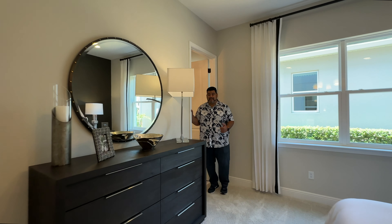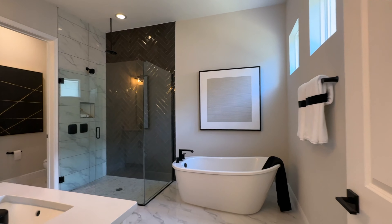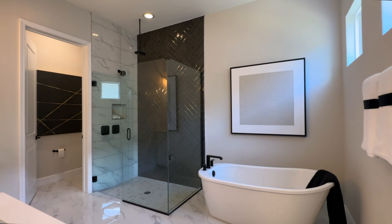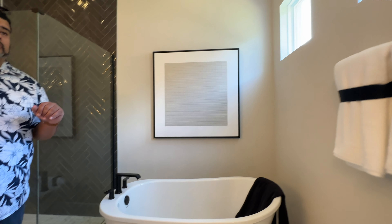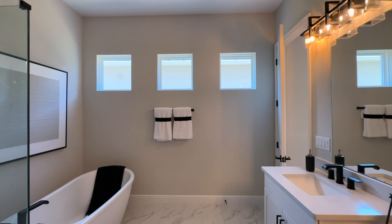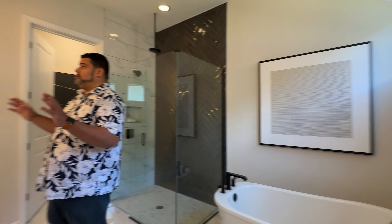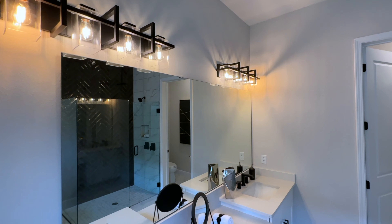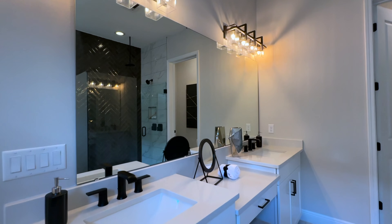We also flow into our primary bath suite, and guys, this is killer. Look at the freestanding tub — love it, love that it's put in the corner. We also have three porthole windows to give natural lighting to the space. To the right, we see our mirror, pendant lighting, and the same quartz top as the other bathroom, but with light cabinets now. We have a sit-down area here too.